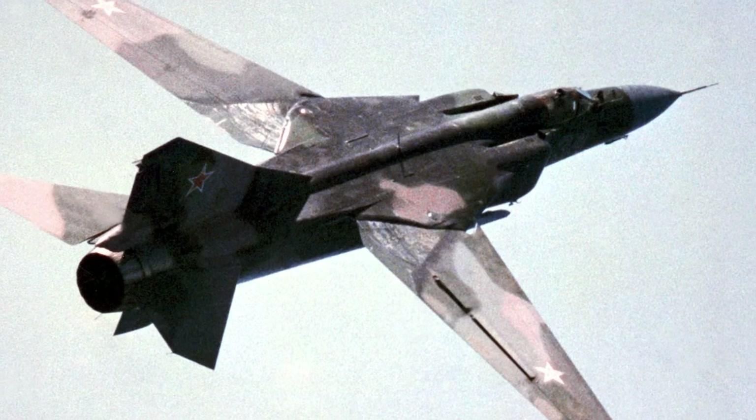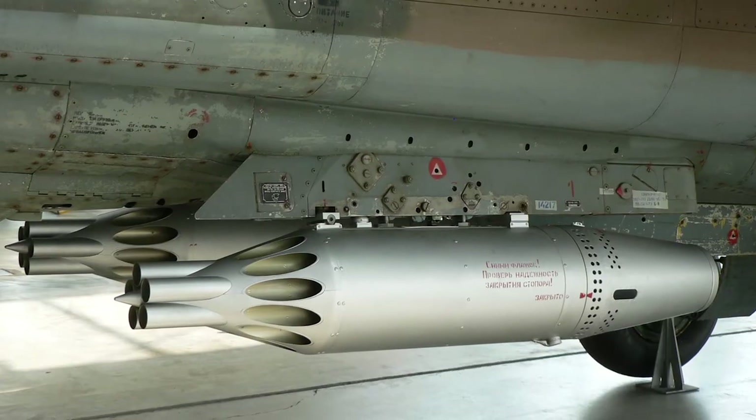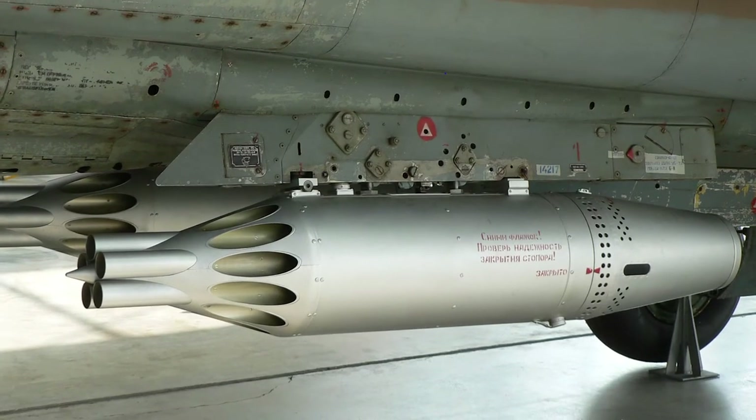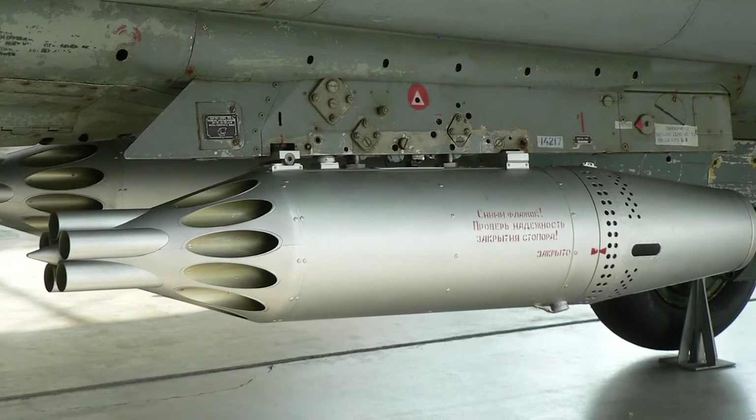The MiG-23 MLD is capable of carrying the AA-11 Archer missile. Ground attack armament includes 57-millimeter rocket pods, general-purpose bombs up to 500 kilograms, gun pods, and AS-7 Kerry radio-guided missiles.